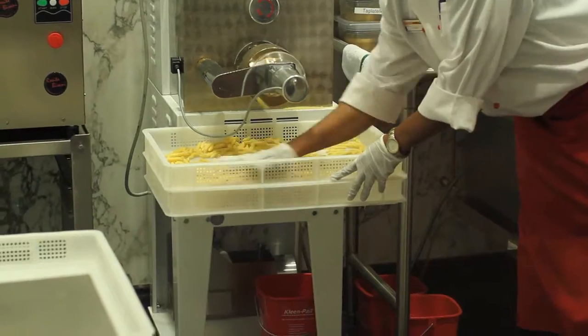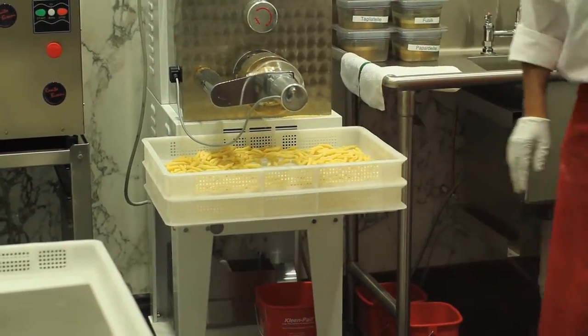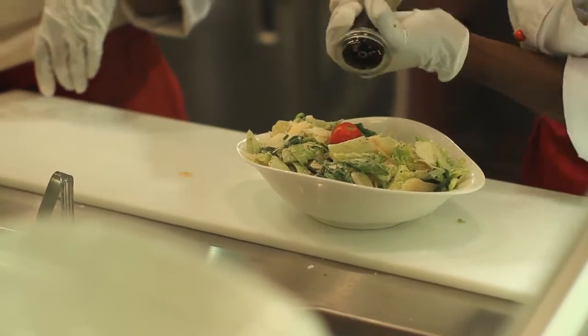Just about everything at Vapiano is made in house, from the pizza dough to the pasta. Not only is all the food fresh, but it's very affordable.